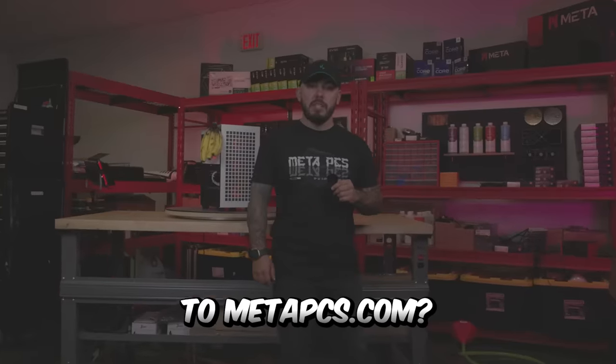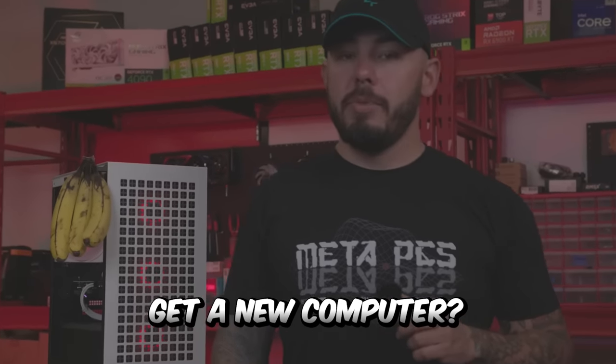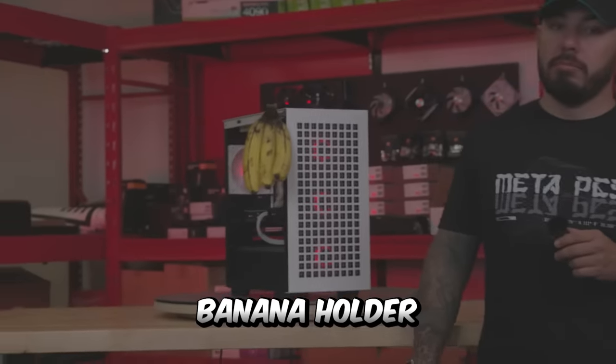So go to MetaPCs.com, get a new computer — financing available, banana holder. What do you think? Pretty good ad.